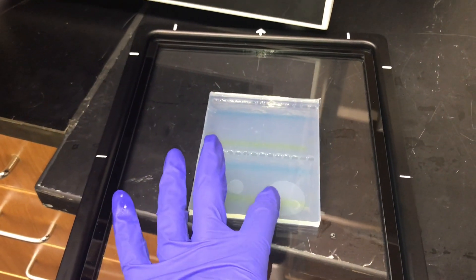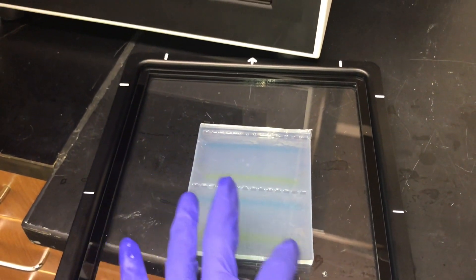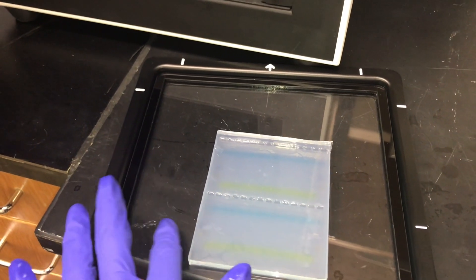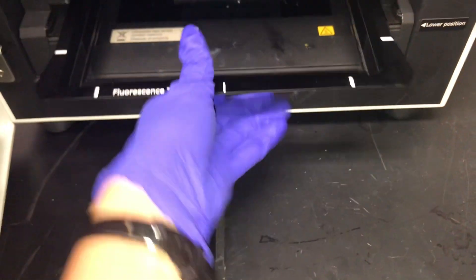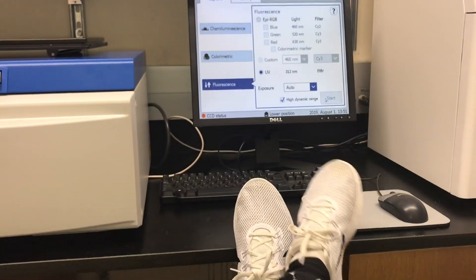I usually let mine run for about an hour at 100 volts, and then I take it down to get imaged with UV light. I probably got nothing from that, but I'm going to go sit down, talk to my PI, game plan, and we'll see what happens.